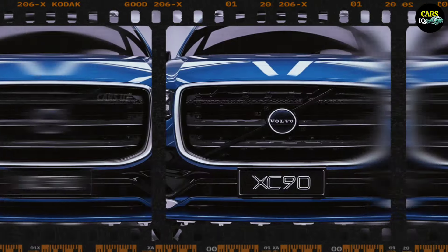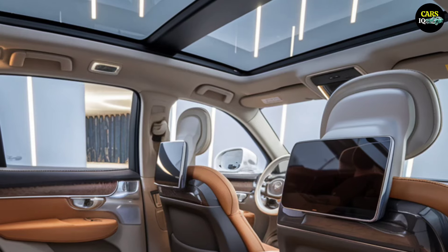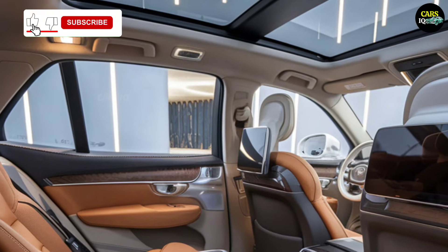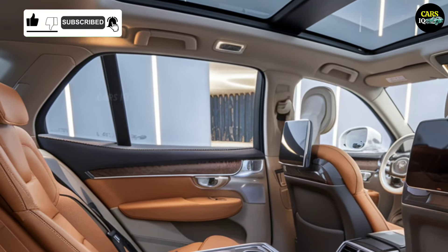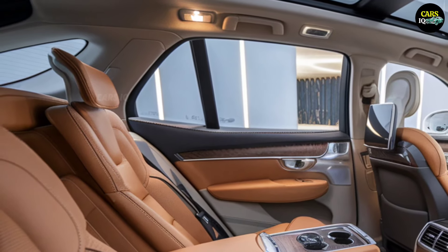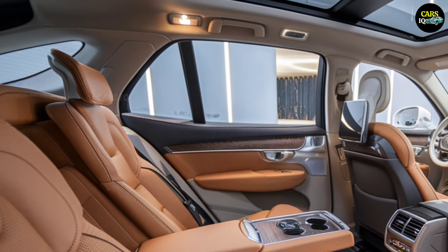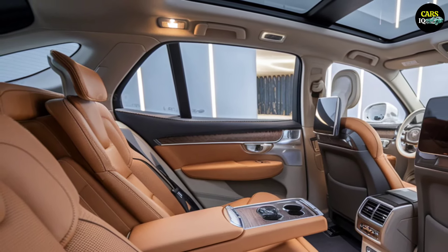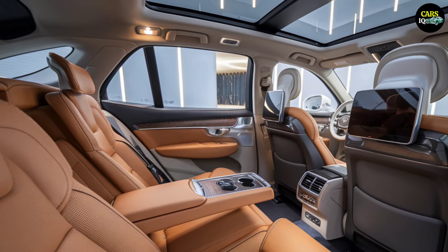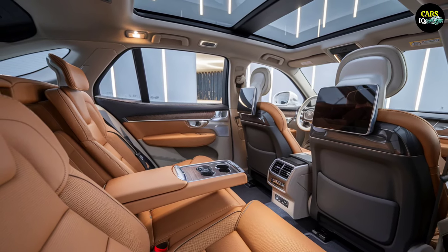Its spacious and practical trunk makes it perfect for family adventures or daily errands. Whether for long road trips or everyday city use, the Volvo XC90 is designed to meet your needs and exceed expectations. This SUV turns every journey into a stylish and comfortable experience. What else can we say about the 2025 XC90? It's more than just an SUV — it's a reflection of your luxurious lifestyle.